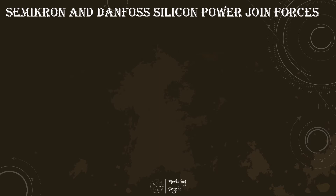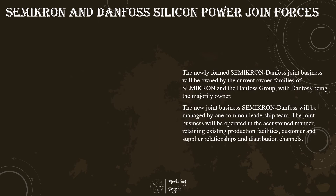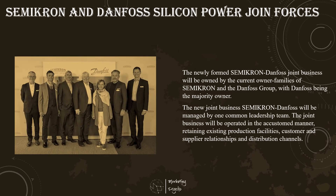Semicron and Danfoss Silicon Power announced a merger to create a giant business specialized in power electronics, focusing on power semiconductor modules. With an existing workforce of more than 3,500 dedicated power electronics specialists, the new Semicron Danfoss will provide world-class technology expertise as a leading partner in power electronics. The merger comes with a firm commitment to future investments, paving the way for green growth and a more sustainable, energy-efficient and decarbonized future. Semicron Danfoss will be a central enabler of this transition.